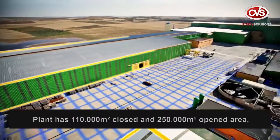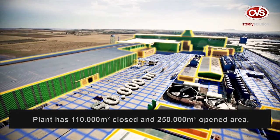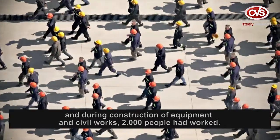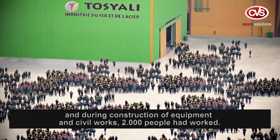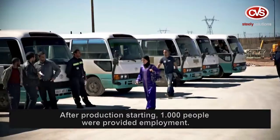The commissioned plant covers 110,000 square meters of closed area and 250,000 square meters of open area. During construction, 2,000 people worked on equipment and civil works, and after production started, 1,000 people were provided employment.